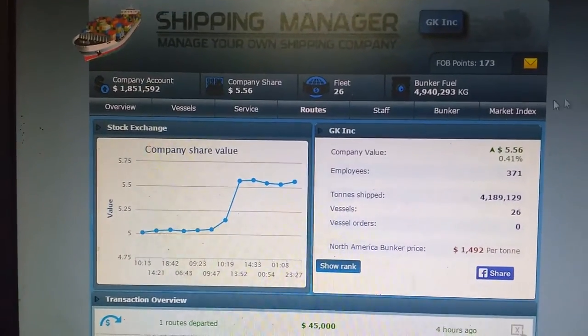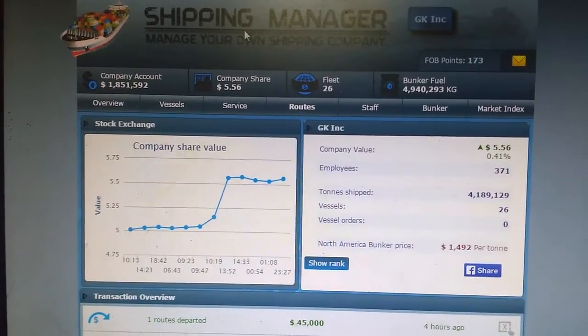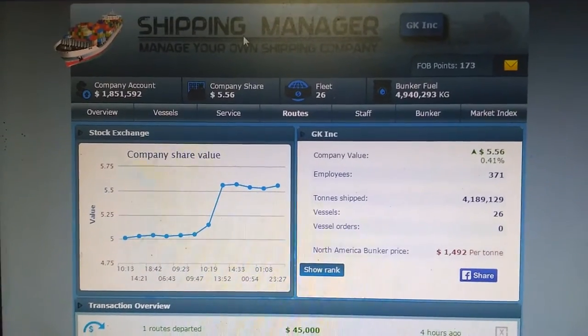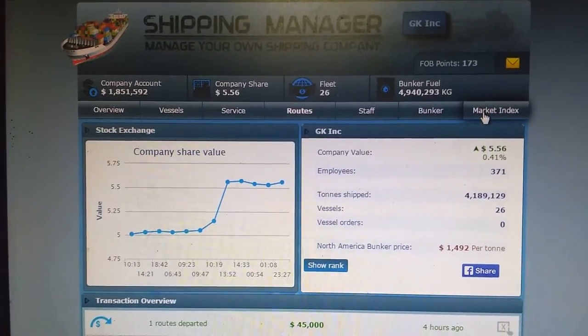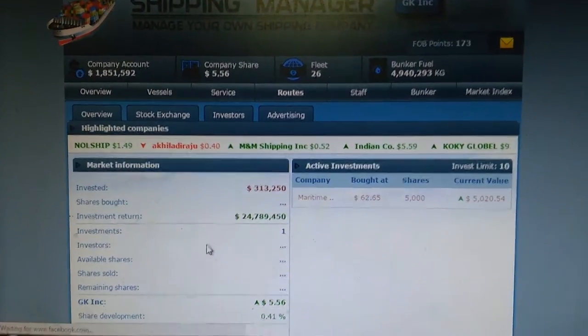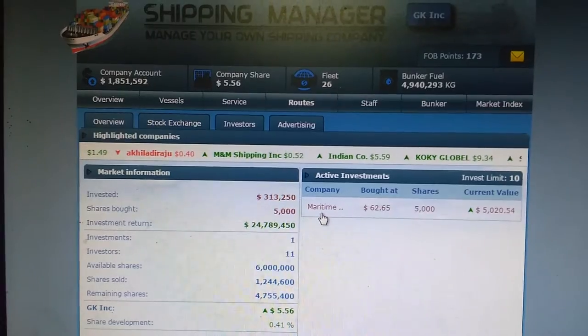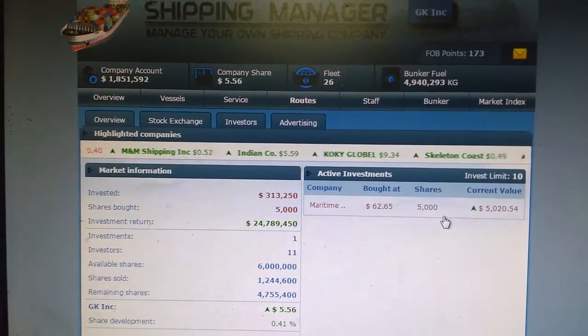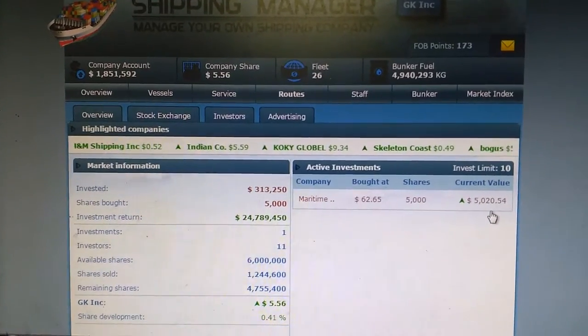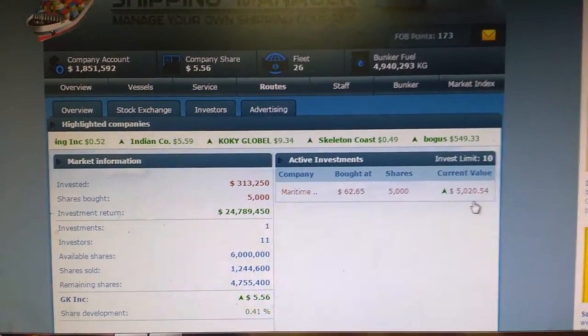Hello guys, this is Kautam here with the shipping management episode number 4. Today we are going to see my market index where I purchased Maritime company. I bought at $62, 5000 shares, and you could see the current value now is $5020.